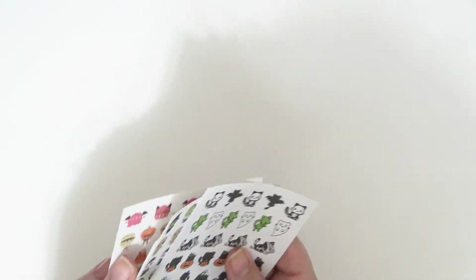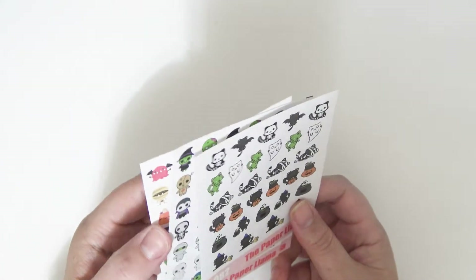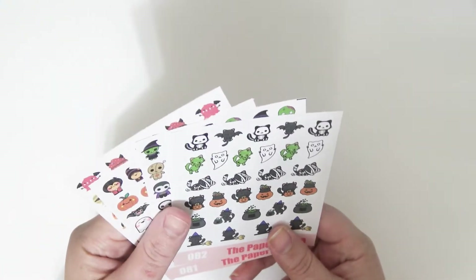Pretty much everything coming out is Halloween stuff, because I need to get all my Halloween stuff out now. There's still plenty of time to order it in time for Halloween if you live in the United States, so don't be afraid of ordering Halloween stuff — there's still plenty of time to get it.